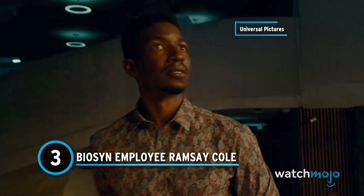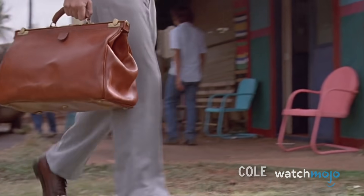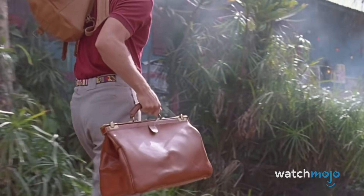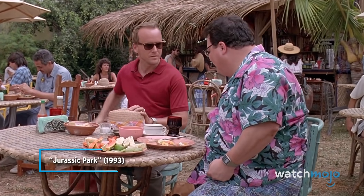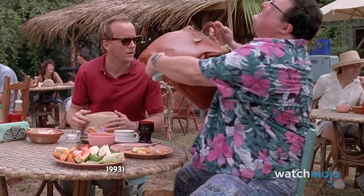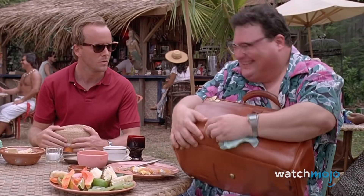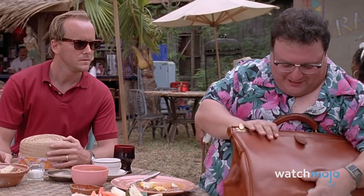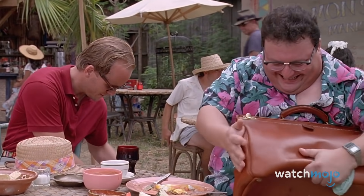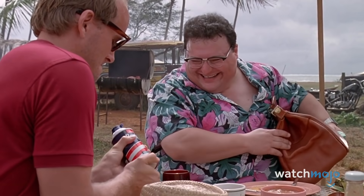Number 3: Biosyn employee Ramsey Cole. This genetics company, a rival of InGen, has been a part of the franchise all along — you just didn't know it unless you'd read the books. In the novel, corporate spy Louis Dodgson, who meets with Dennis Nedry, is a Biosyn employee. The company isn't mentioned in the movie, but it is their desire to steal Jurassic Park's secrets that sets the plot in motion. Biosyn will play a role in Dominion, which will see the return of Dodgson, this time as Biosyn's CEO.